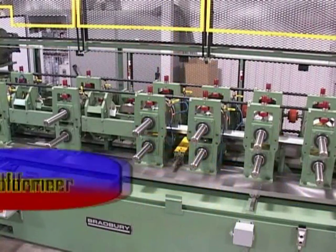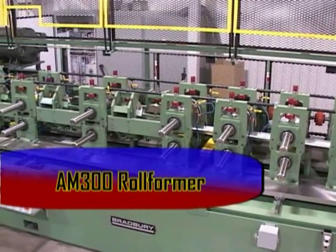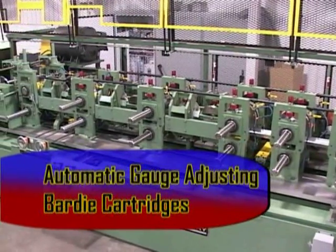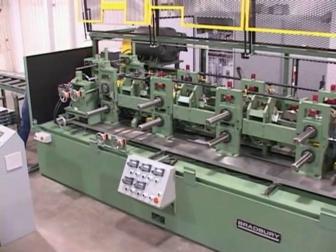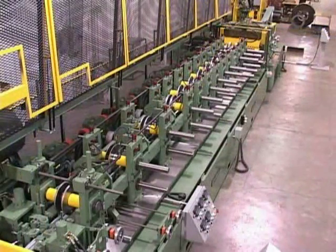The patented Bradbury Barty cartridge adapts to the complete gauge thickness range without complex assemblies of chains, screw jacks, or servo drives. This simple approach to gauge accommodation is field-proven by years of use in the many industries served by Bradbury rollformers.